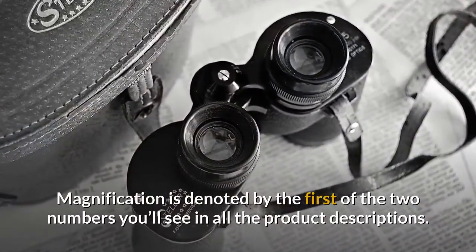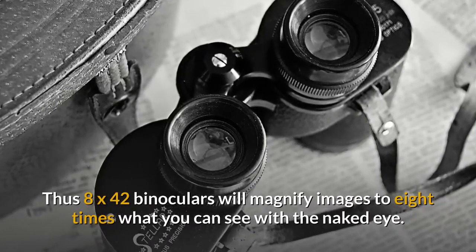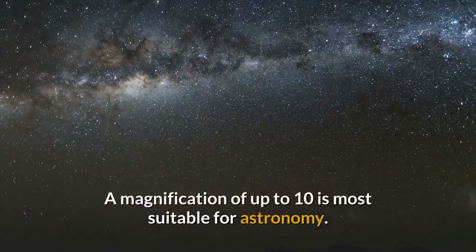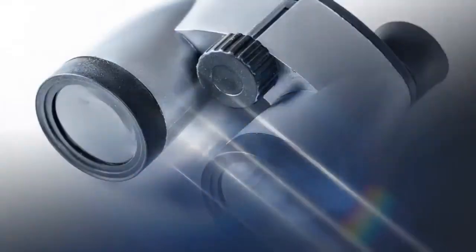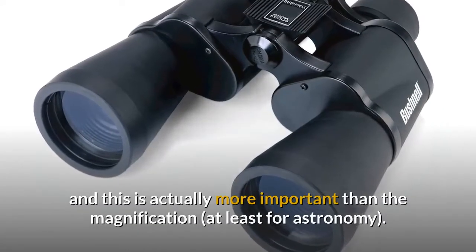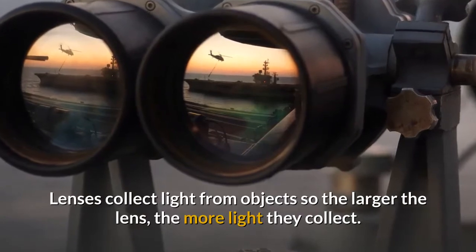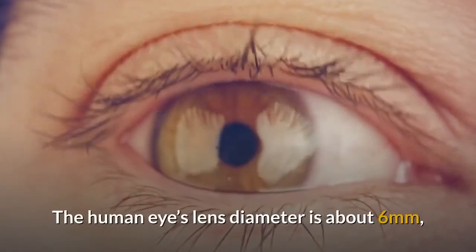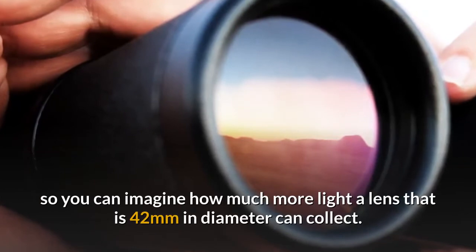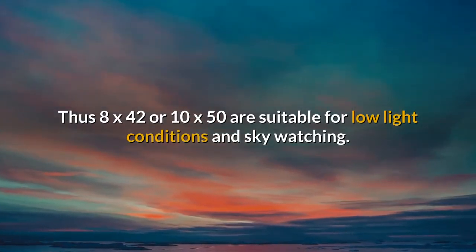Magnification is denoted by the first of the two numbers you'll see in all the product descriptions. Thus 8x42 binoculars will magnify images to 8x what you can see with the naked eye. A magnification of up to 10 is most suitable for astronomy. The second number denotes the diameter of the binoculars' lenses, and this is actually more important than the magnification, at least for astronomy. Lenses collect light from objects, so the larger the lens the more light they collect. The human eye's lens diameter is about 6mm, so you can imagine how much more light a lens that is 42mm in diameter can collect.